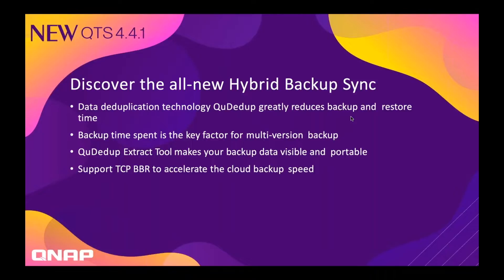Our multi-version backup with versioning is now much better because we can deduplicate the versions. I will also talk about our QDdupe extraction tool and why you need to extract a backup that's been deduplicated if you want to read the files or restore. And then I'll talk about a new protocol we now support, TCP BBR, which can accelerate backups through the internet.